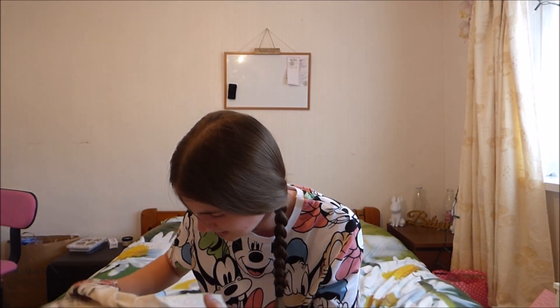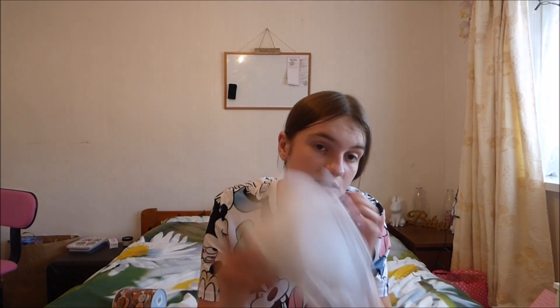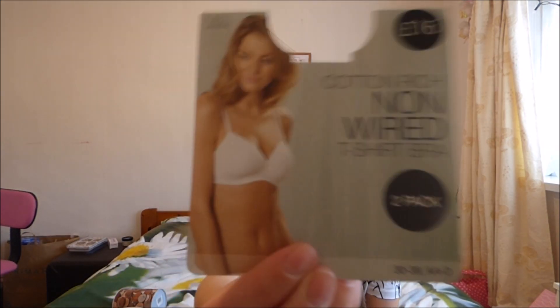Then we went to M&S. We actually went to other places as well, but I bought myself some new bras — that's all I bought from M&S. New bras, every one £16. I will only get my bras from M&S because they actually do my size in.